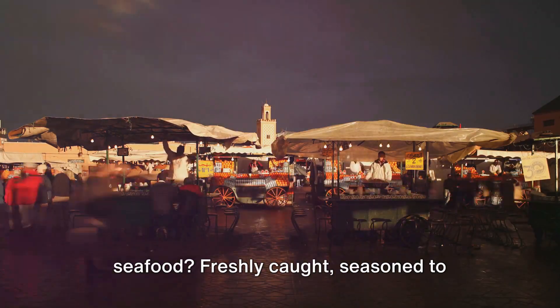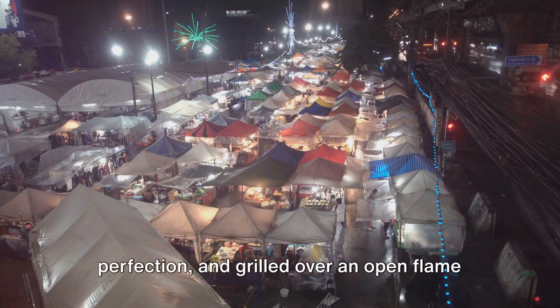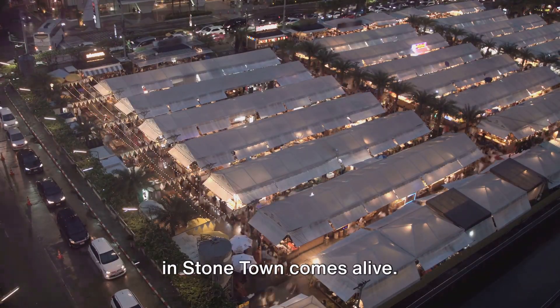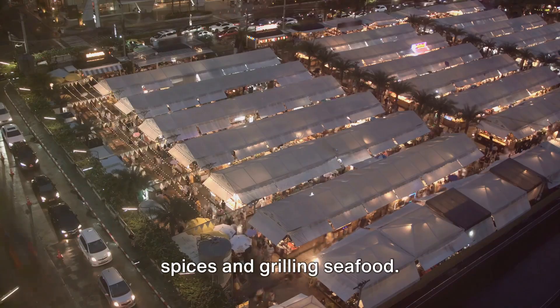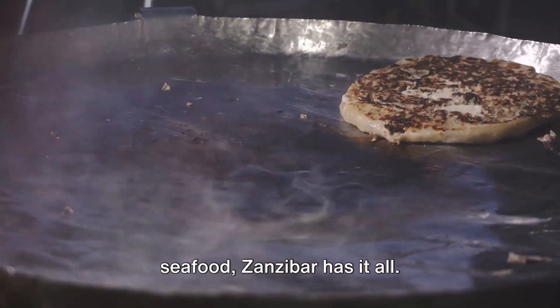And what's a trip to an island without seafood? Freshly caught, seasoned to perfection, and grilled over an open flame, the seafood here is simply divine. As the sun sets, the vibrant night market in Stonetown comes alive — stalls brimming with local delicacies, the air filled with the enticing aroma of spices and grilling seafood. From tasty street food to gourmet seafood, Zanzibar has it all.